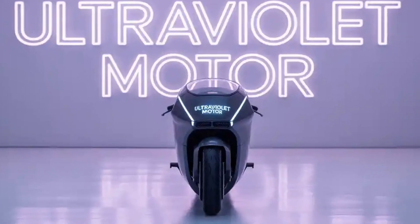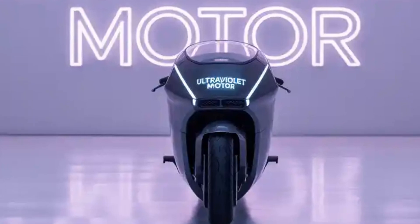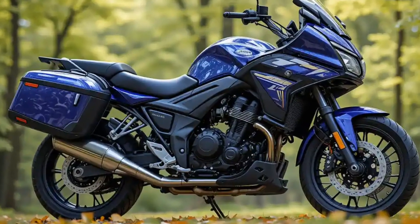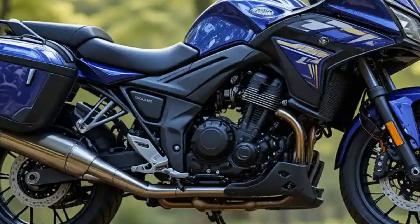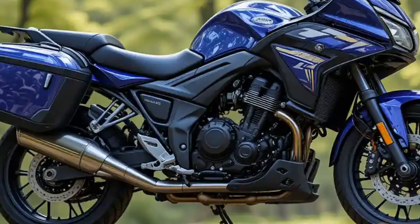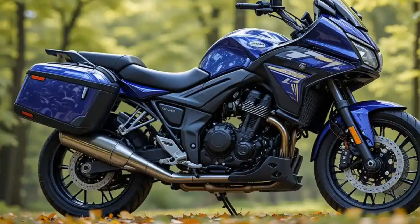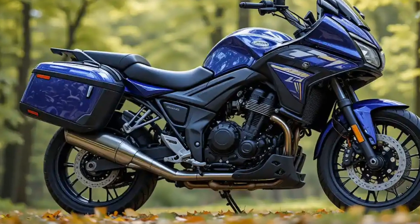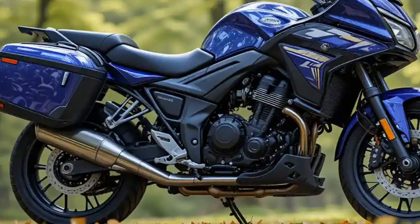Tech-wise, the F9 is a smart machine. It features a full-color TFT display that gives you all the information you need — speed, battery status, ride mode, range, and even navigation. It also connects with the Ultraviolet app, which allows you to monitor your bike remotely, check charge status, get ride analytics, and even perform diagnostics. The app also supports anti-theft alerts and geofencing, adding a layer of security for peace of mind.